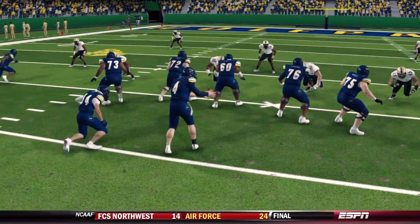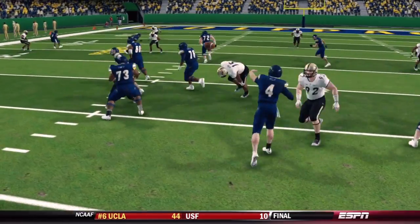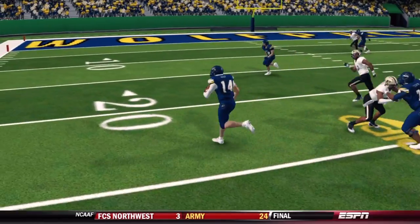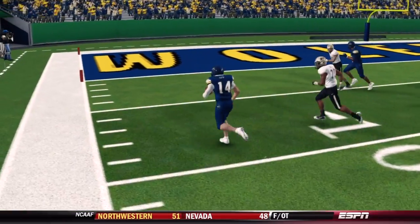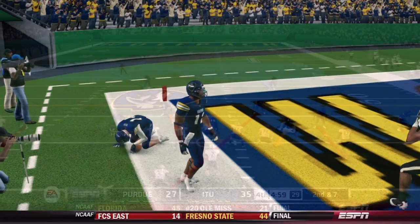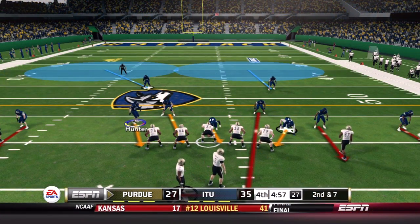This team just finds ways to score in ridiculous ways. Third and 21, perfect blocking upfield, Bishop showing off the wheels and great vision, and thankfully no one gets called for a block in the back — Jason Howard was pretty close. Illinois Tech is now up by eight points, having completely flipped the table on Purdue, who have about five minutes to tie the game.